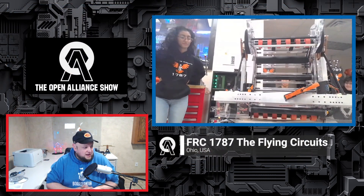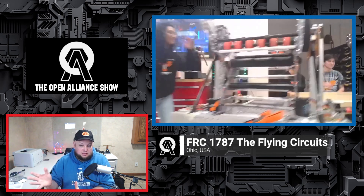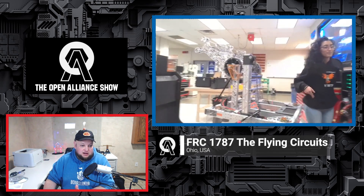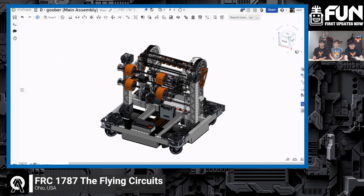I look forward to seeing that. Let's hop into Onshape and look at your current progress so far. We'll bring that up on screen and walk through some of the different features and attributes of what your robot looks like in CAD.